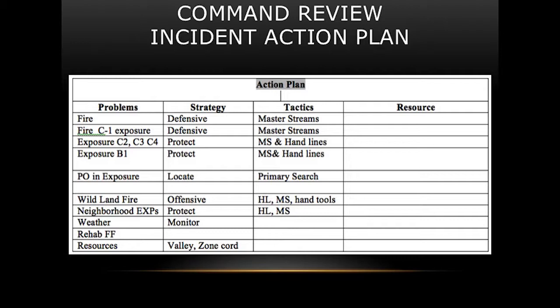We actually evacuated some of the neighborhoods. Weather was continuously monitored. Rehab was a major concern and we ended up setting up three rehab units for all the firefighters. Resources included Valley Comm, strike teams, and zone coordinators.